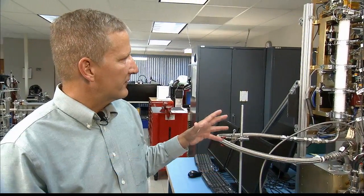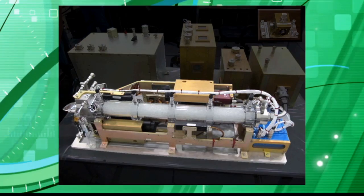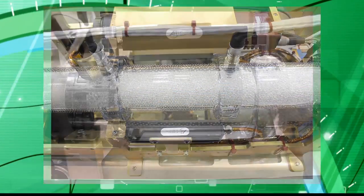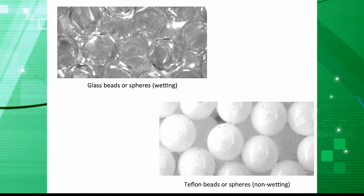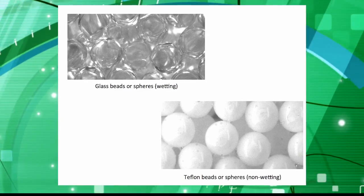A packed bed reactor is actually one of the most common reactors used in industry today. About 80% of the reactors use this type of setup. Essentially it's nothing more than packing that is fixed in a column, and then depending on the reaction you have your gas or liquid or multiple liquid phases flowing through it. The goal is to have intimate contact between the phases and the solid. The solid could be consumed in the reaction or it could be a catalyst material.